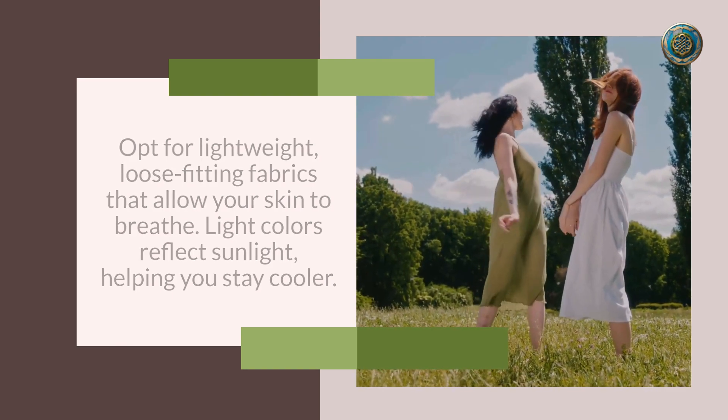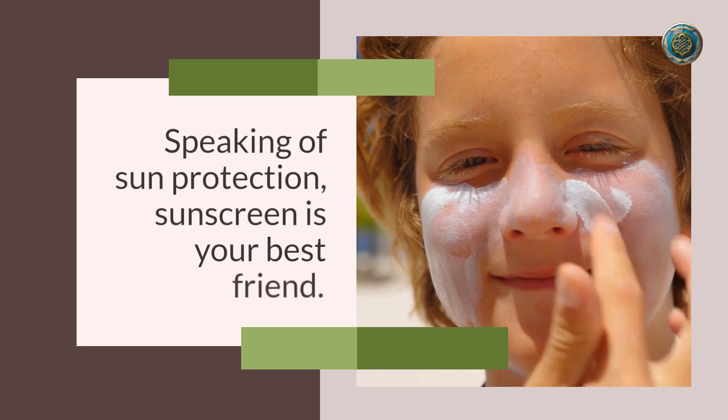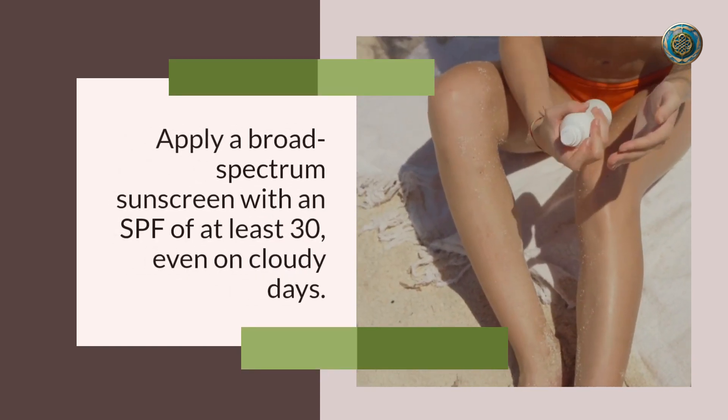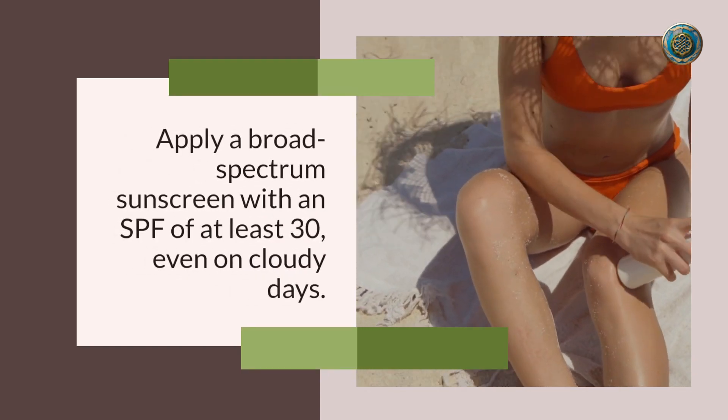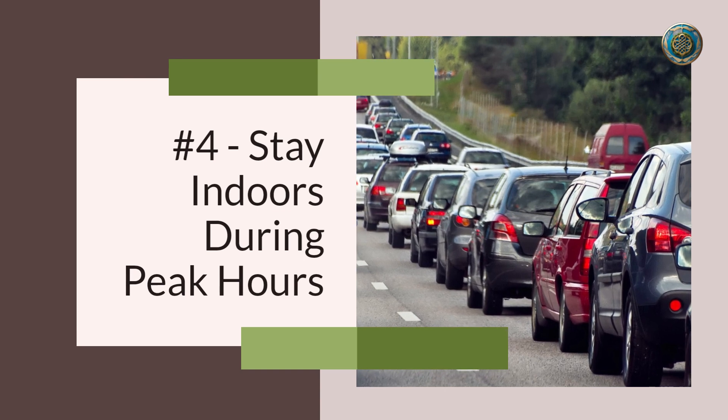Number three: smart sunscreen strategy. Speaking of sun protection, sunscreen is your best friend. Apply a broad-spectrum sunscreen with an SPF of at least 30, even on cloudy days. Reapply every two hours, especially if you're spending time outdoors.